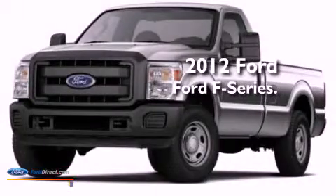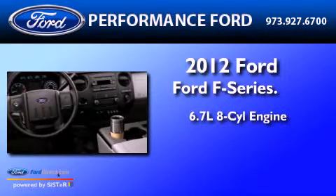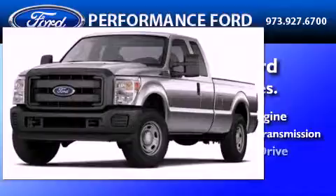This is a brand new 2012 Ford F-350. It features a 6.7 liter 8-cylinder engine, a 6-speed automatic transmission, and 4-wheel drive.